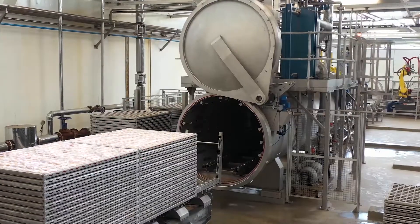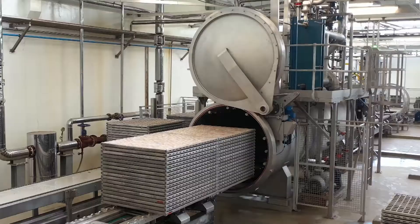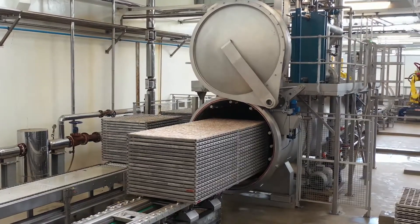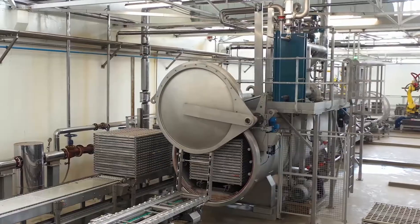In all food manufacturing, the safety of the product is non-negotiable. Long shelf life products in cans, pouches, jars, bottles, cups, trays and cartons are thermally processed to ensure safety.